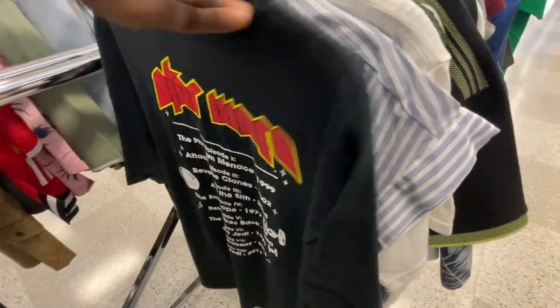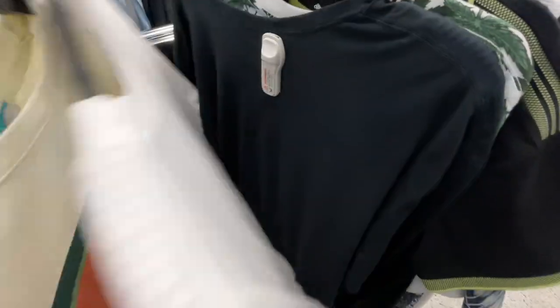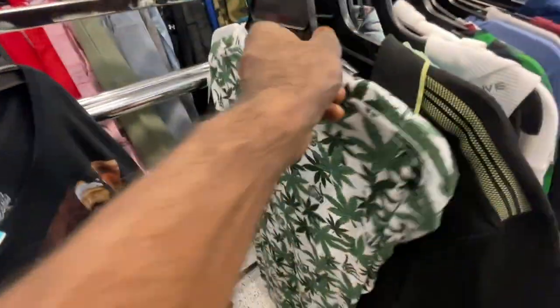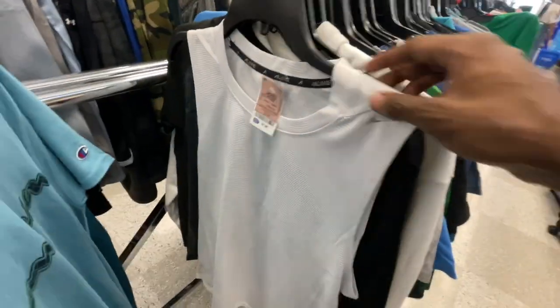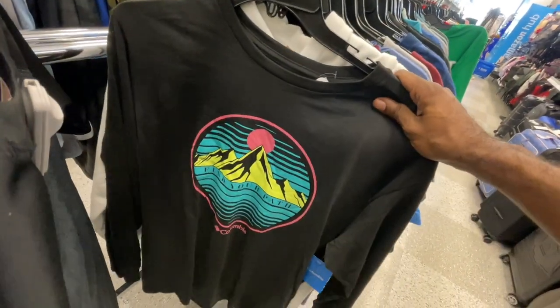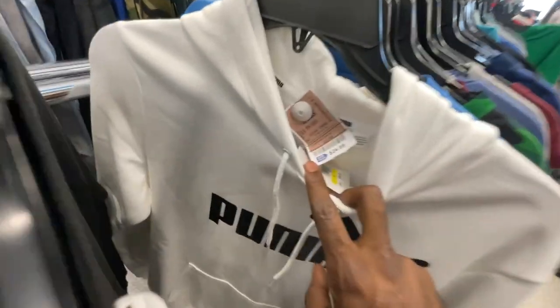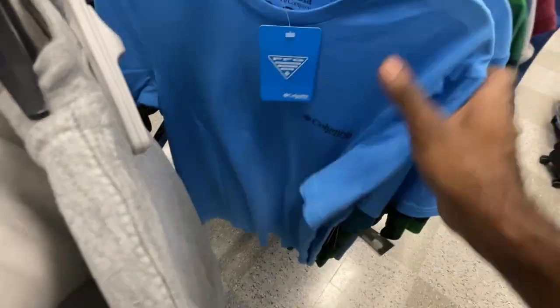They got some graphic tees in here from Star Wars as well as Disney Mickey Mouse ones. Columbia shirts, some long sleeve options too. There's a white Stock shirt here for $13 in extra small, a long sleeve Puma hoodie retailing for $45, here for $25, and an Adidas shirt for $11 that retails for $25.